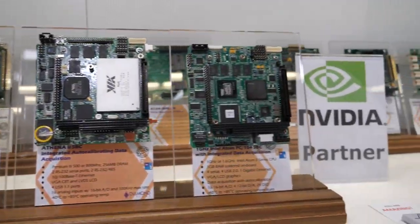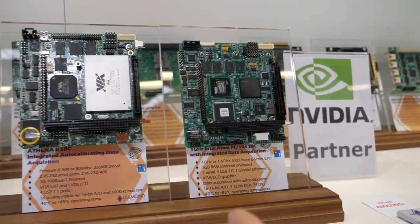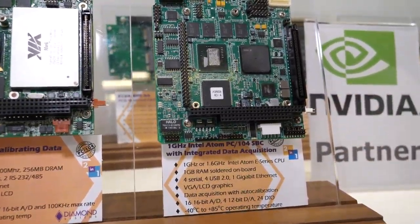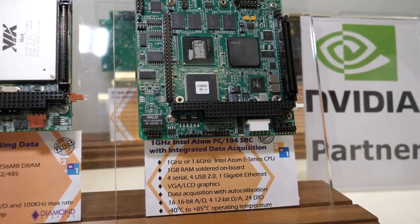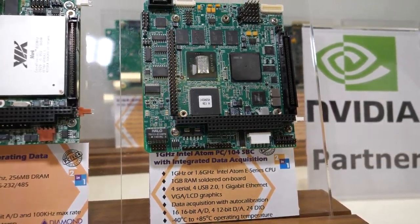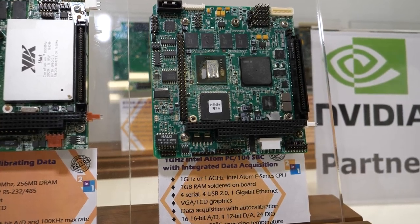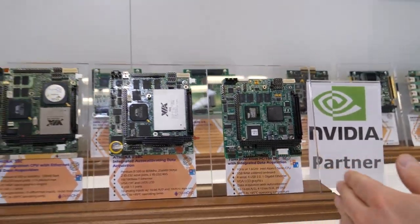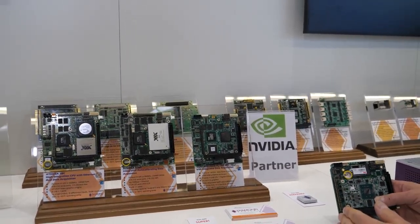Then when the Via Mark went obsolete, we went to an Intel Tunnel Creek CPU — this is Athena 3. Again, same connectors, same features, same everything. A little bit of upgraded performance and more memory. What we did was allow our customers to migrate to newer technology and keep their products alive.